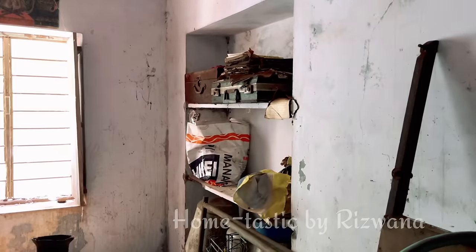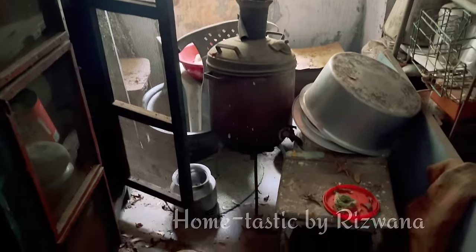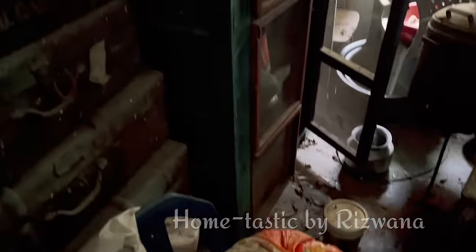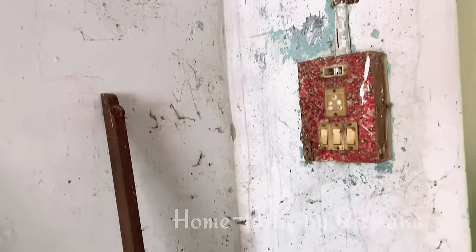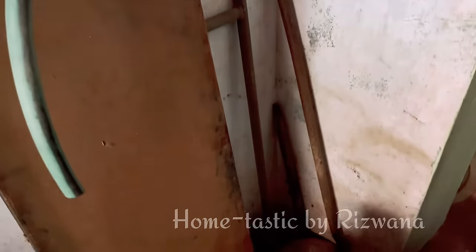I got a huge response for this makeover and I know you all are eagerly waiting for this one, so today is the day. This was my grandfather's room which used to be so neat, lively, and we used to get that spiritual feeling when we entered this room. Today's video is very interesting because there are no online purchases, no expensive decor items — I have used everything existing, revamped it, and made it a beautiful room again.